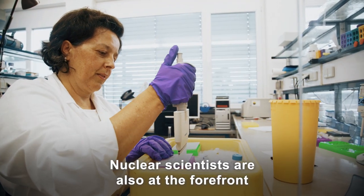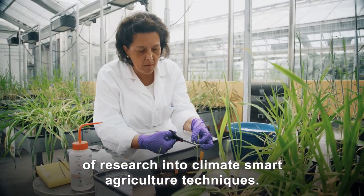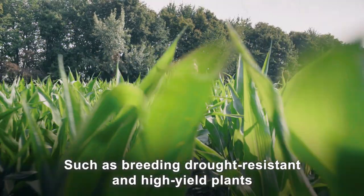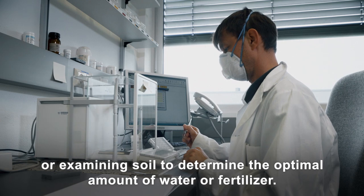Nuclear scientists are also at the forefront of research into climate-smart agriculture techniques, such as breeding drought-resistant and high-yield plants, or examining soil to determine the optimal amount of water or fertiliser.